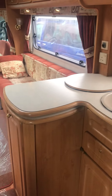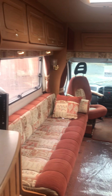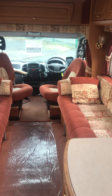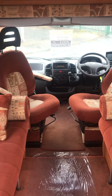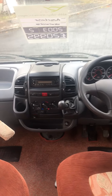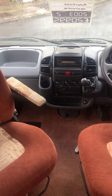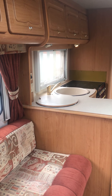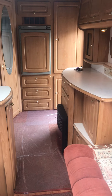So we have a little corner kitchen there, full oven. Large bench seats that make an actual double bed. Swivel captain's chairs at the front, Avtex TV. Quite a spacious layout for a two-berth motorhome.